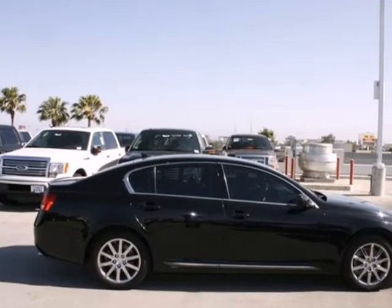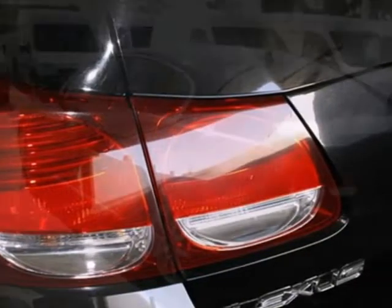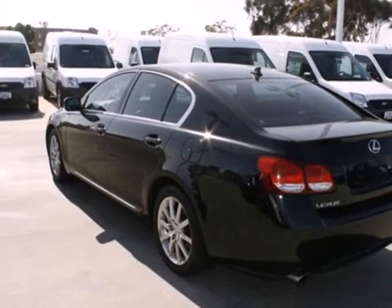The cabin of the Lexus GS350 is warm and inviting, with soft leather, rich wood, and only the finest materials. Come in today and see it for yourself.